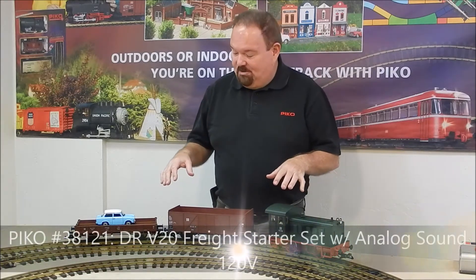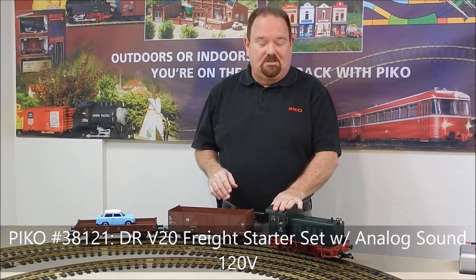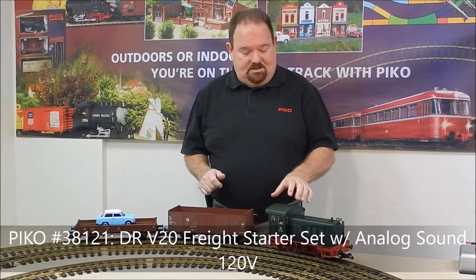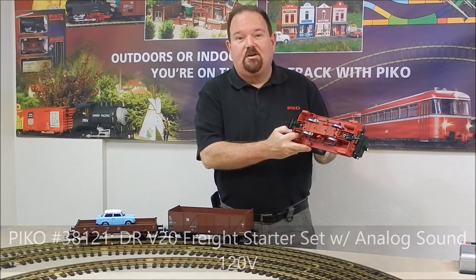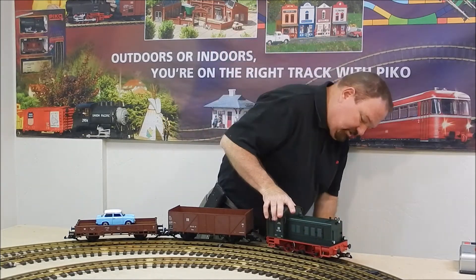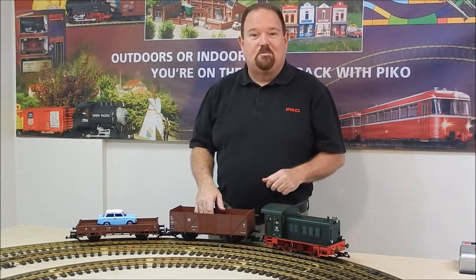First off is a German train set — a new freight train set and our first set with a diesel locomotive, the V20 diesel loco. It's got a dark green scheme which is very handsome. This is equipped with sound — a neat little diesel sound system. There's a switch on the bottom for sound volume control as well as an on/off switch for the lights. It's got reversing lights on each end with three lights in front and three in the rear, and the cool side rod action. Great little loco.